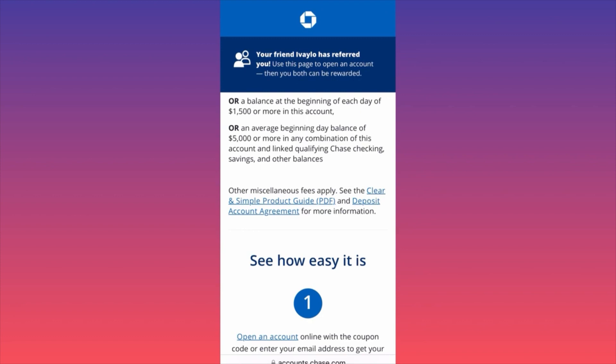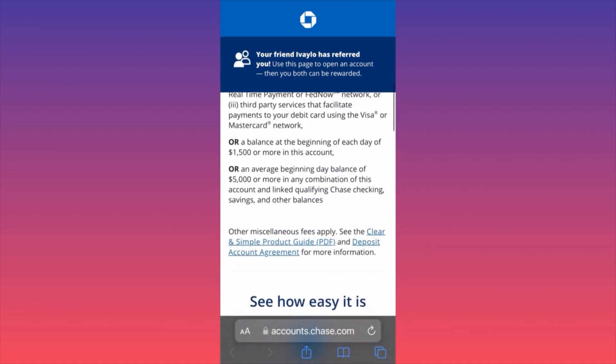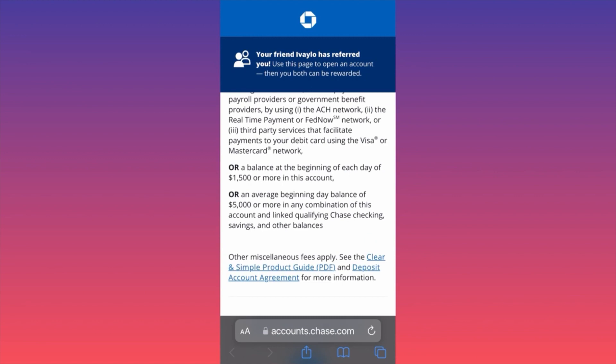If you're interested, the link is pinned in the first comment of the video. This is a very reasonable offer for $300 from Chase, the biggest bank in the US. You'll get the money in just 15 days — some banks will make you wait three to six months.